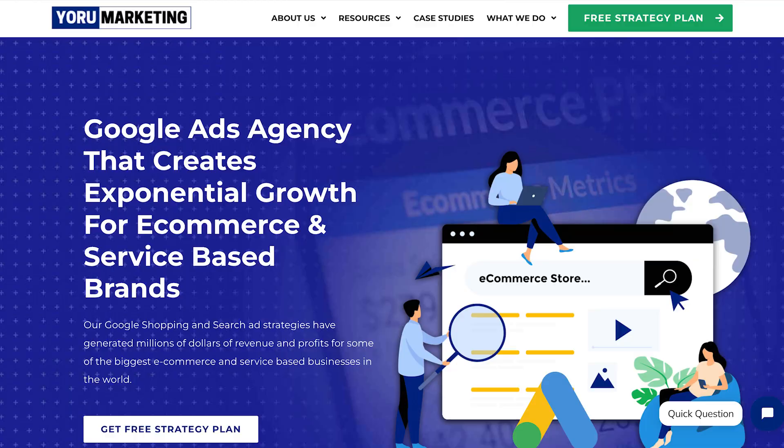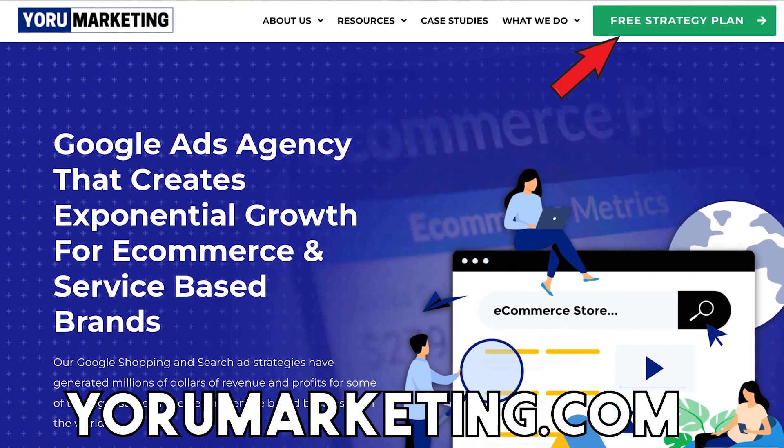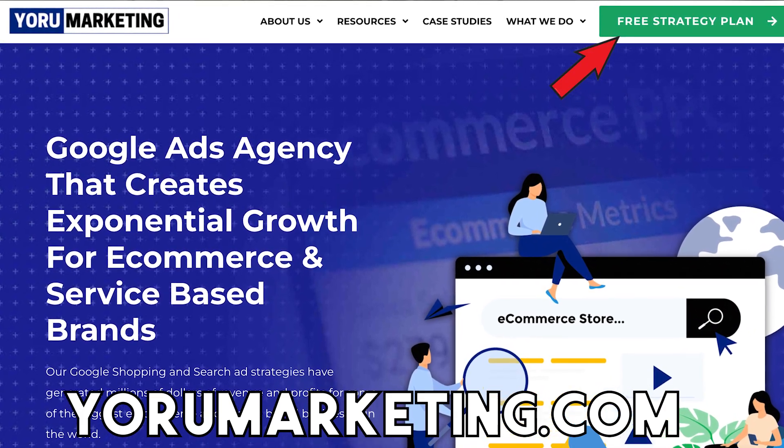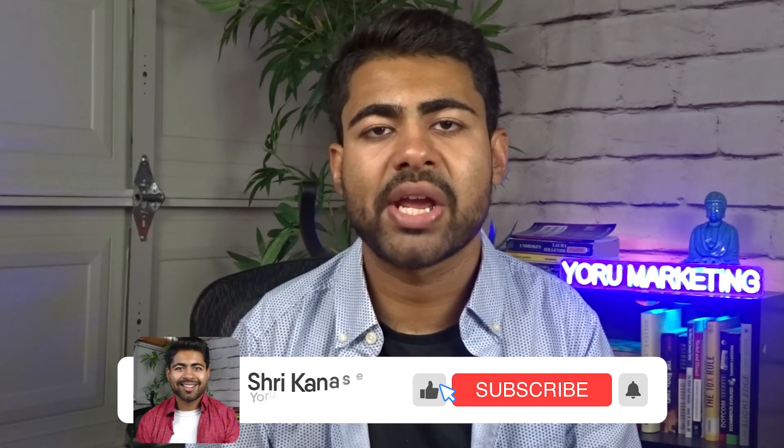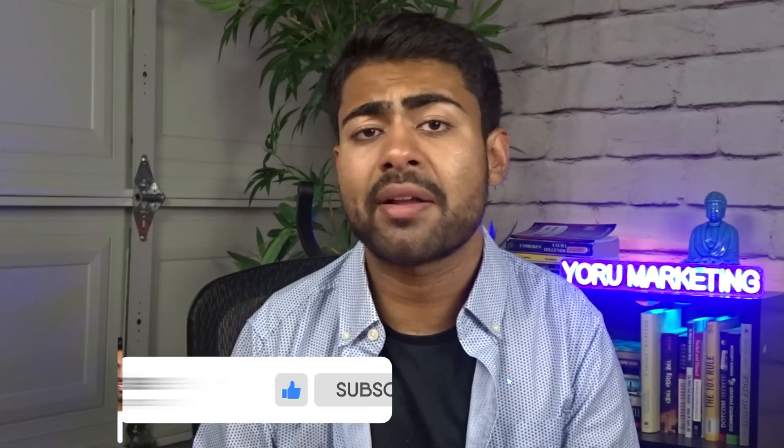I have a whole Google Ads playlist on my channel that goes over all these things and more. If you still need extra help scaling your e-commerce brand to the next level and you're already doing $30,000 or more per month in revenue, go to yourmarketing.com and book a free call to see how we can work together. If you found value in this video, make sure to like, subscribe, and watch the other videos to take your e-commerce journey to the next level.